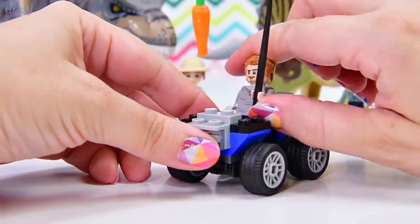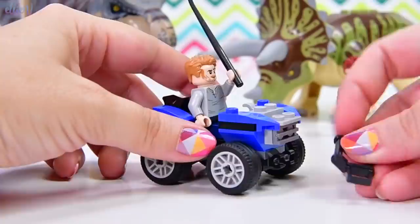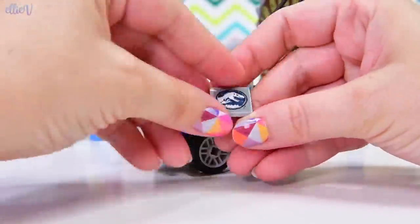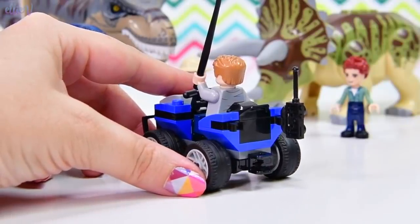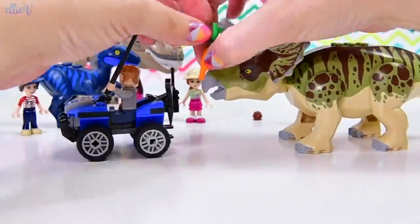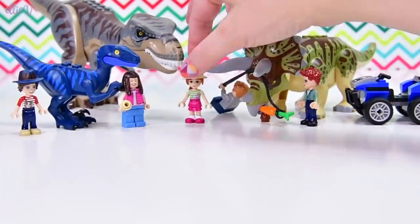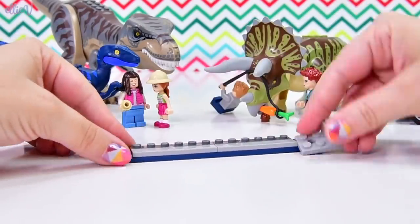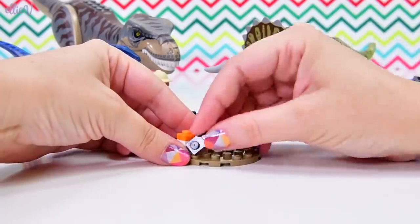We'll get it built as per the instructions. Owen can hang out in here and use this to drive around with his carrot bribe. We've got the steering wheel, a walkie-talkie, and a spanner - very useful. There we go. Now he's got the triceratops's attention and it's really cool that the carrot actually fits into the mouth of the triceratops.